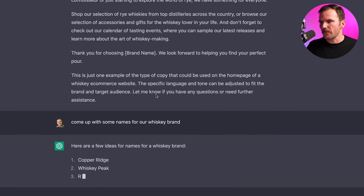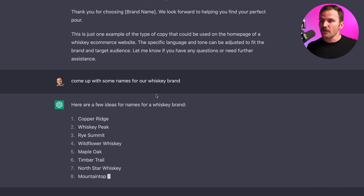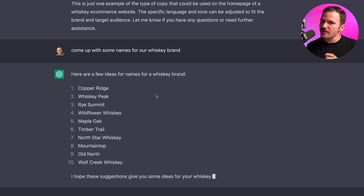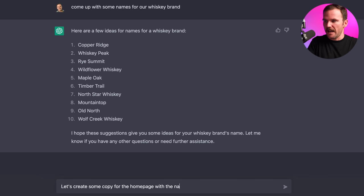ChatGPT has some names here: Copper Ridge, Whiskey Peak, Rye Summit, Wildflower Whiskey — that's cool — Maple Oak, Timber Trail, North Star Whiskey, Mountaintop, Old North, Wolf Creek. These are pretty cool. I'm going to call it Wild Rose Whiskey. It's not on the list, but Wildflower Whiskey made me think of Wild Rose. I'm not sure if that's already a brand, but we're going to run with it. So let's create some copy for the homepage with the name Wild Rose Whiskey.